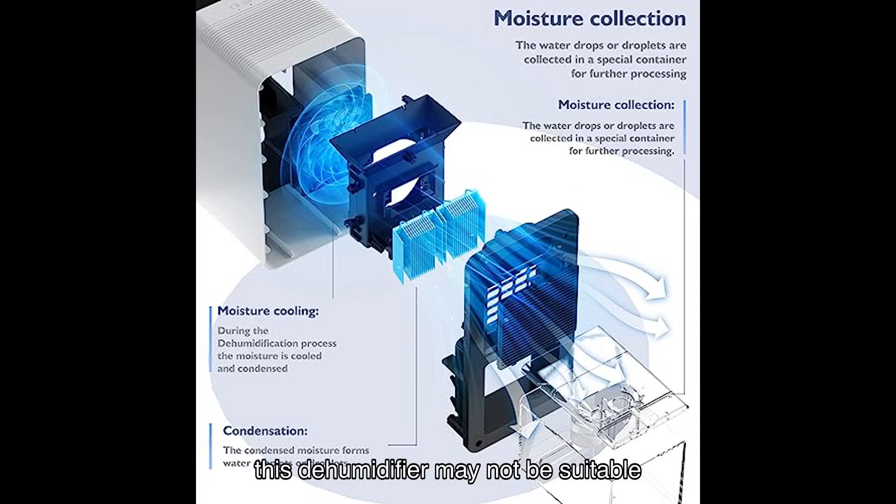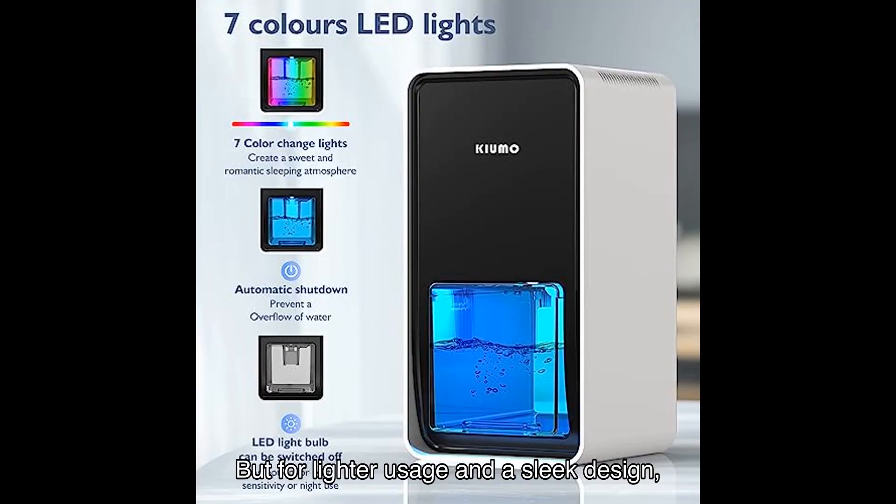However, it's important to note that this dehumidifier may not be suitable for heavy-duty use in larger areas. Some users mentioned that it didn't collect as much moisture as they expected. But for lighter usage and a sleek design, this dehumidifier is a great choice.